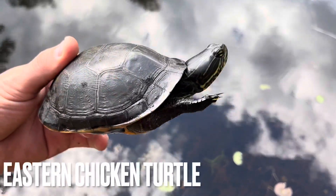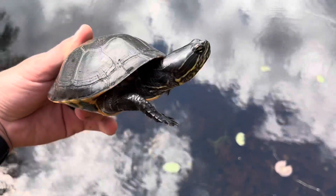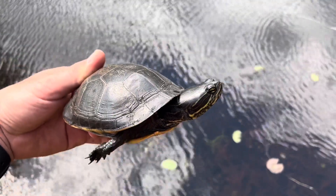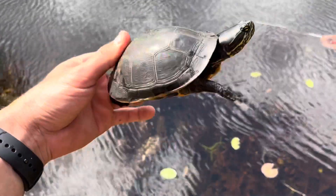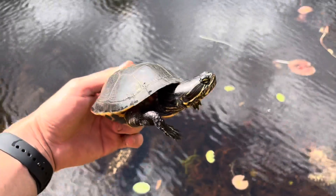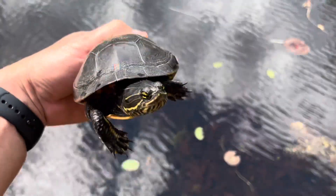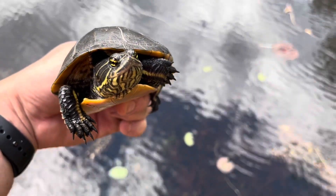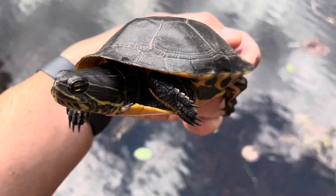This is a beautiful eastern chicken turtle — this is my first eastern chicken turtle I've actually found. I've only found the Florida chicken turtle before. Just spotted this one swimming in the shallow parts of this pond in the upland area. This looks to be a young female just because of the shape of her shell. Chicken turtles are special — you can tell not just by their shell patterns, but they also have these yellow lines on the front of their legs. We typically call those 'pants.' That's an easy way to tell that this is the chicken turtle.